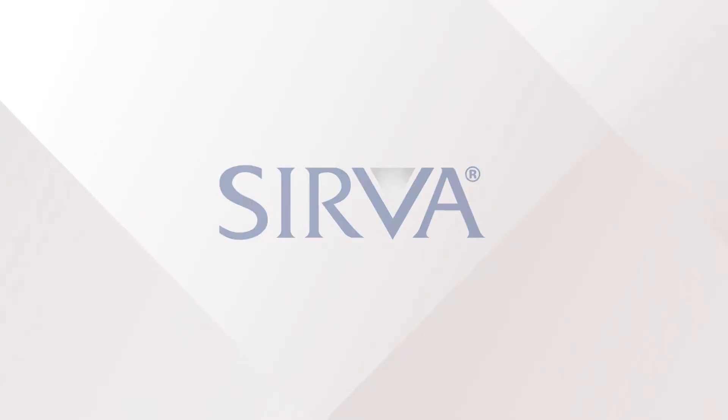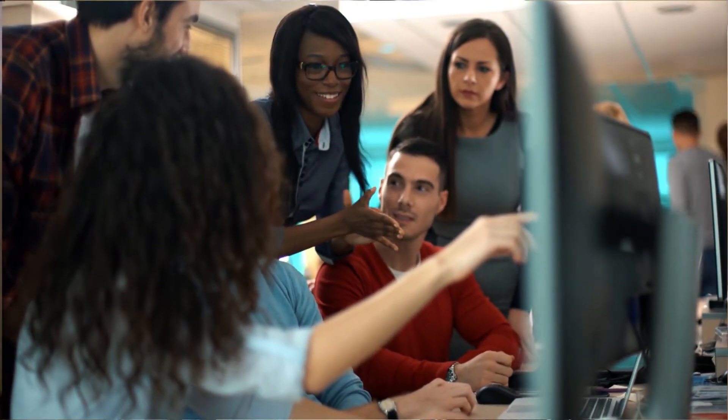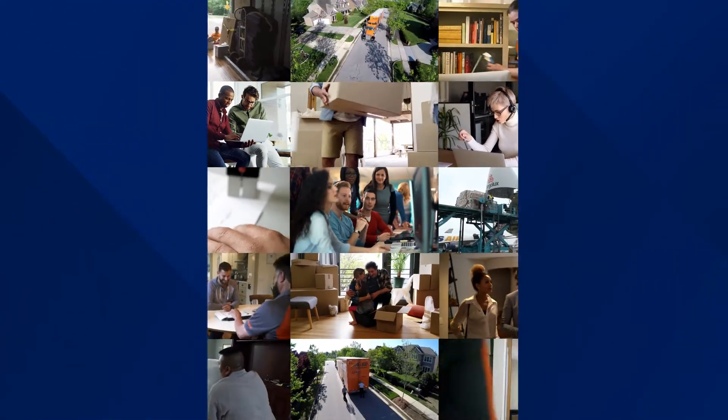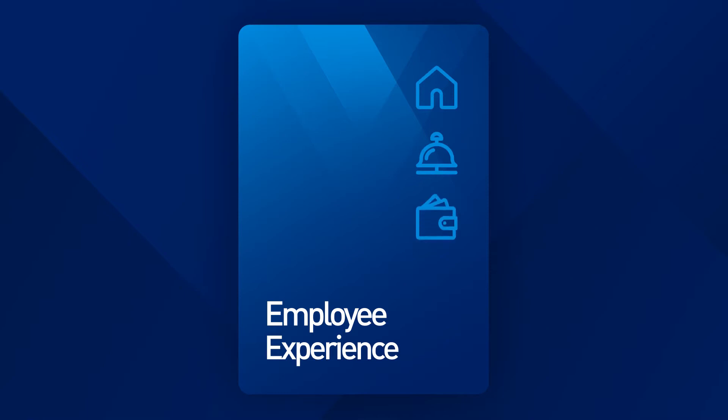At Servo, we understand a relocation can be stressful for employees, and improving their experience is a top priority for mobility managers. That's why we worked with HR departments across the globe to create a more supportive and flexible experience for both you and employees. Introducing the Connect Plus Employee Experience, an all-in-one digital tool that helps employees feel more confident in their relocation.